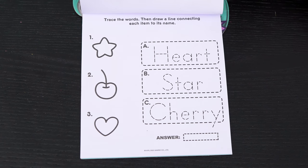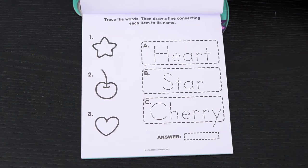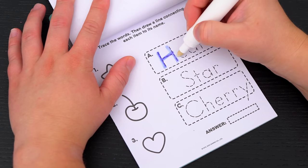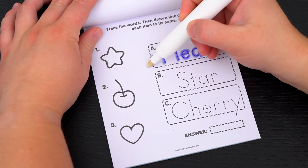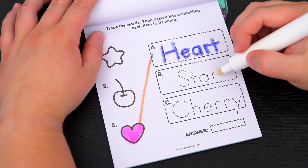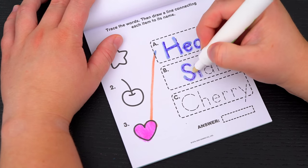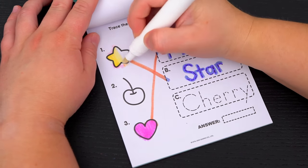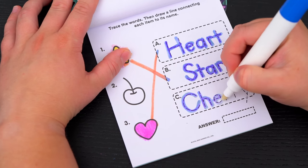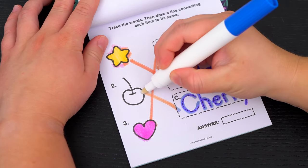Trace the words, then draw a line connecting each item to its name! Okay, so the first word is heart - that's down here at the bottom! And the next word is star - that's up here at the top! And the last word is cherry - that one's in the middle!